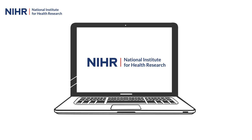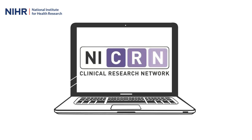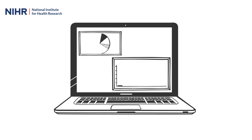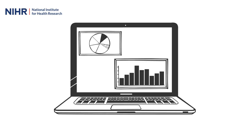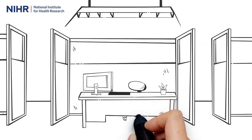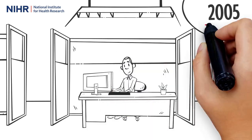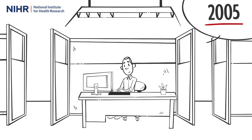The NIHR Clinical Research Network, along with our partners in Scotland, Wales and Northern Ireland, are changing the way we capture research activity data. We have been capturing research activity data, often referred to as recruitment data, in our central portfolio management system using a manual spreadsheet upload since 2005.